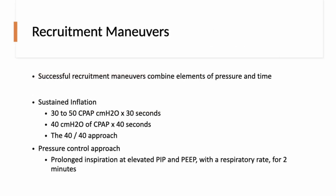Successful recruitment maneuvers combine elements of pressure and time. You can't simply increase pressure briefly and expect lung units to open — there must be a sustained time period. Sustained inflation increases CPAP for a period of time; common approaches include 30 to 50 cmH2O for 30 seconds, or the widely referenced '40-40' approach of 40 cmH2O for 40 seconds. There is also the pressure-controlled approach, which is a stepwise recruitment that increases both PEEP and PIP over a prolonged period.